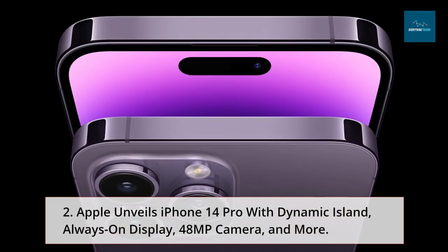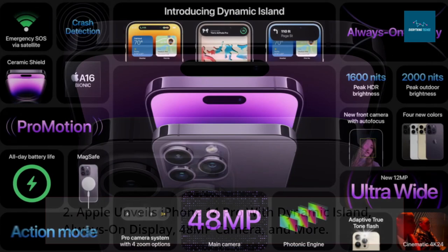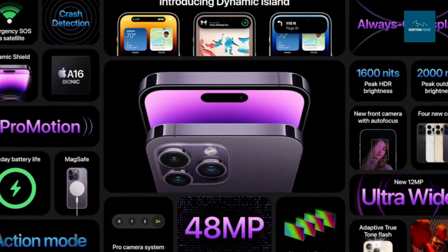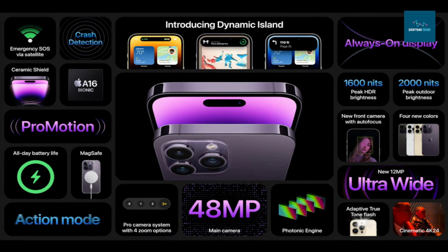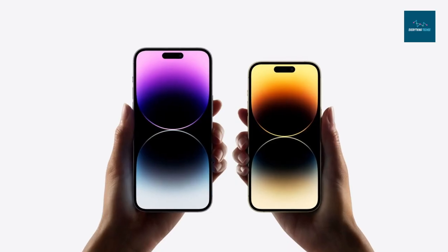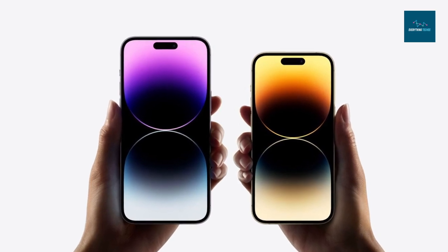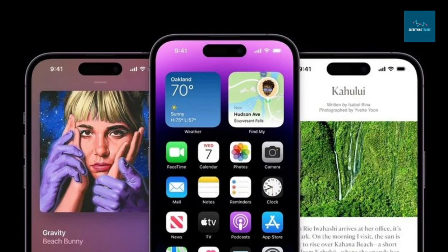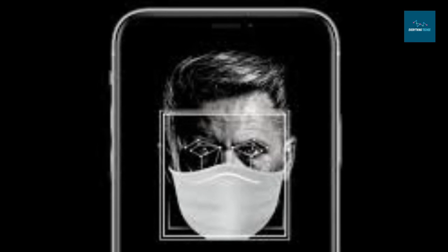Apple unveiled the iPhone 14 Pro with Dynamic Island, an always-on display, a 48MP camera, and more. In addition to the Dynamic Island — which surfaces alerts and activity in a novel way — the iPhone 14 Pro and iPhone 14 Pro Max feature a brighter always-on display, the A16 Bionic chip, a more sophisticated camera system, and new color options. The Dynamic Island adjusts and grows into various shapes in real time to display crucial warnings, notifications, and activities from maps, music, timers, live activities, battery levels, Face ID, and other applications.